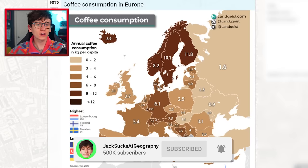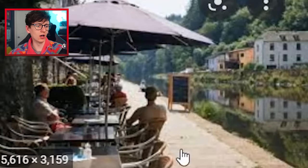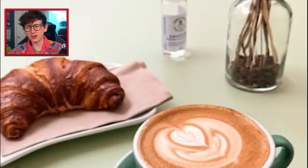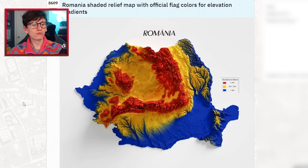Coffee consumption in Europe — Scandinavia goes mad for coffee. 25.1 in Luxembourg! I don't blame them — look how pleasant that café looks. That croissant looks delightful! They've got upside-down bikes on the wall. Your boy is stopping off at Luxembourg on his way to Equatorial Guinea.